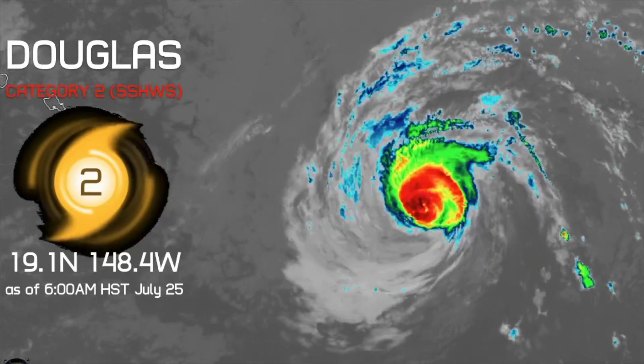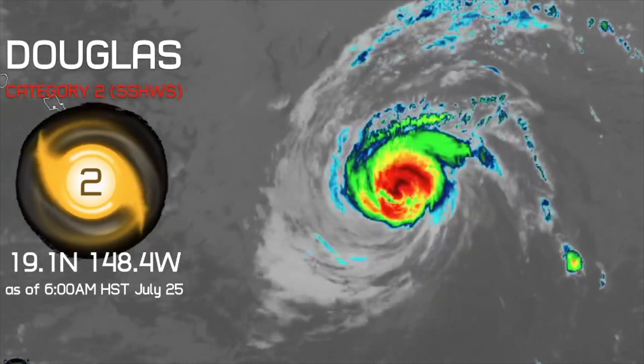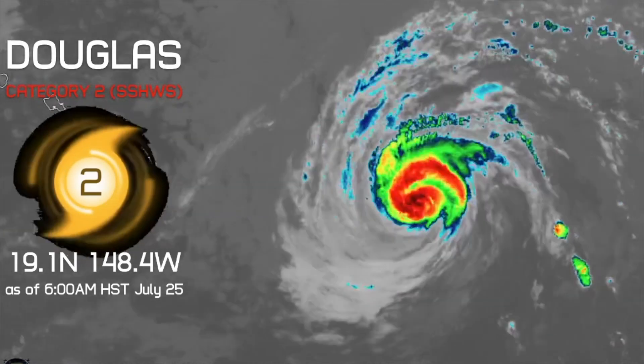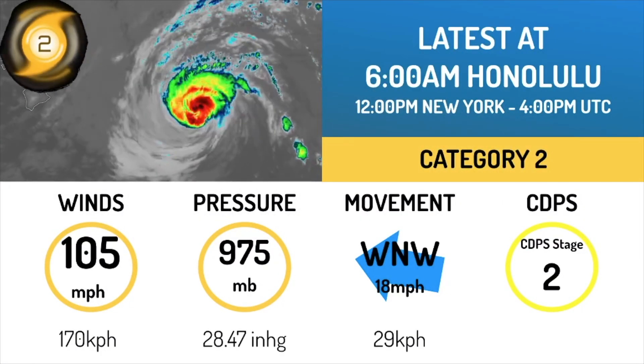Hurricane Douglas continues to push towards the Hawaiian Islands this morning at 6 a.m. The storm is located at 19.1 degrees north, 148.4 degrees west, and continues to push towards the Hawaiian Islands, where hurricane watches are in effect.